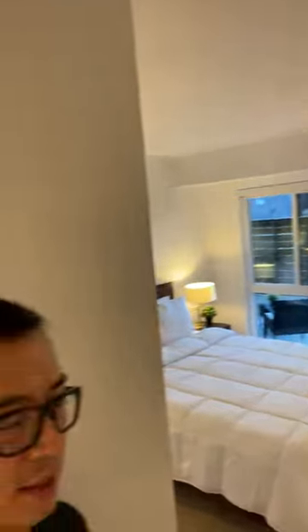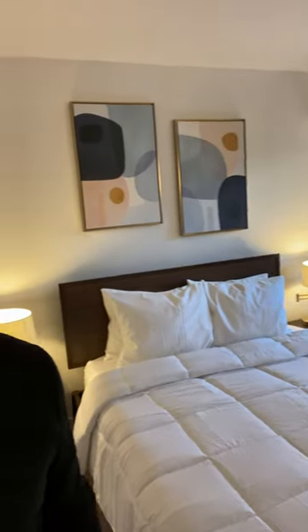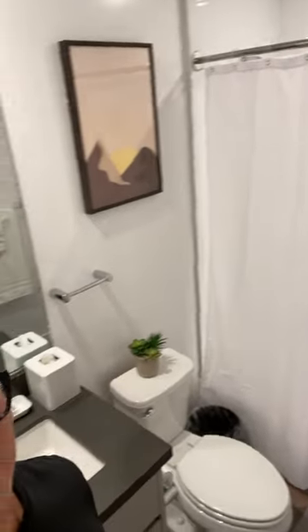Here's the guest bedroom. Nice and peaceful here. And then here's the bathroom — I love that artwork there.